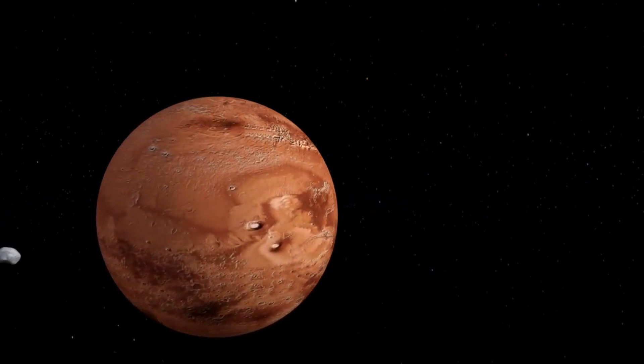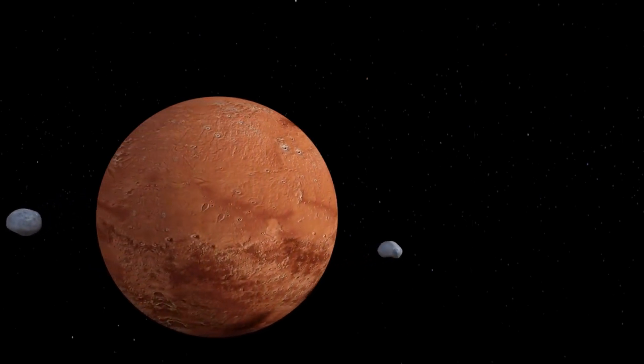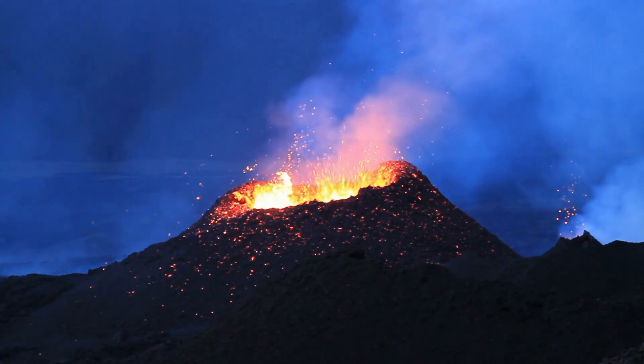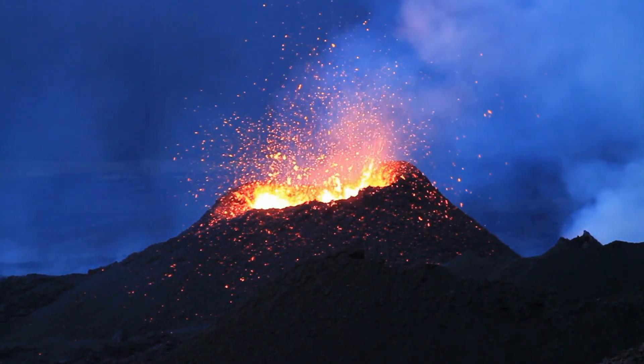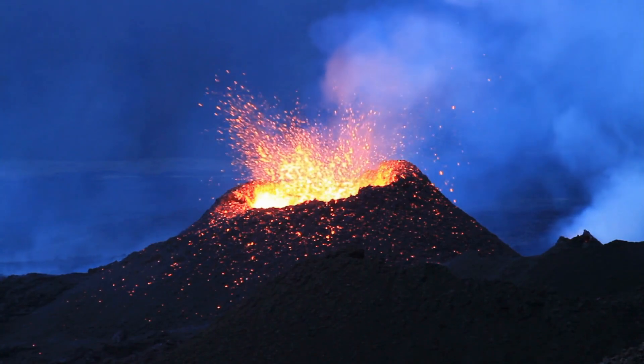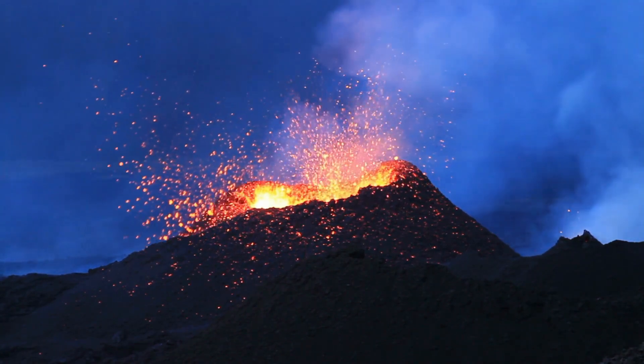So, that's our journey to Mars — a land of towering volcanoes, deep canyons, and mysteries waiting to be solved. Scientists continue to study this fascinating planet, hoping to discover its secrets and maybe, just maybe, find signs of life.